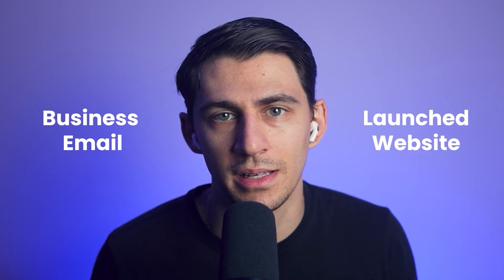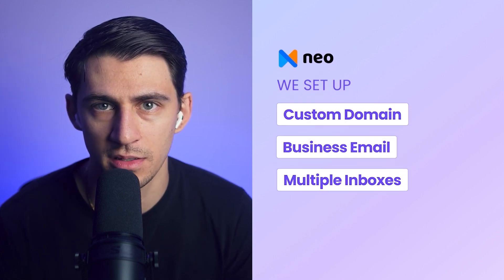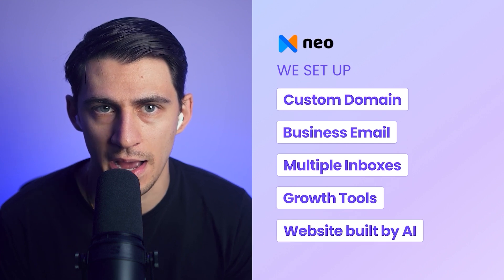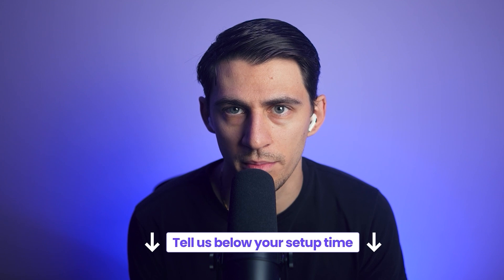It was that easy. Imagine telling someone, yes, I set up my business email and launched my website over lunch. In less than 10 minutes, we set up a custom domain, a professional business email, multiple inboxes for teammates, more than 20 growth tools inside Neo Mail, and a full website built by AI. That is Neo — a complete launchpad for small business. Use the link below to grab 30% off site-wide. Time yourself and see how fast you can set it up — comment below with your number. I want to see if someone beats my hundred seconds. If you found this video helpful, smash the like button, hit subscribe, and I'll see you next week for another walkthrough.